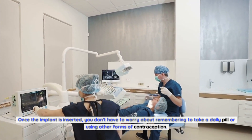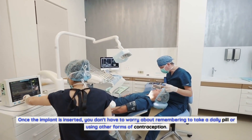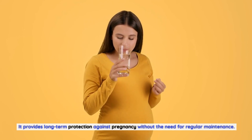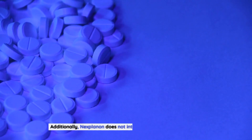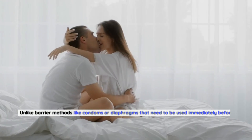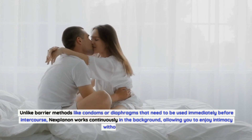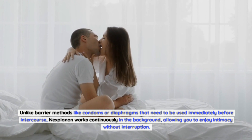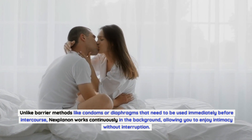Another advantage of Nexplanon is its convenience. Once the implant is inserted, you don't have to worry about remembering to take a daily pill or using other forms of contraception. It provides long-term protection against pregnancy without the need for regular maintenance. Additionally, Nexplanon does not interfere with sexual spontaneity, unlike barrier methods like condoms or diaphragms, allowing you to enjoy intimacy without interruption.